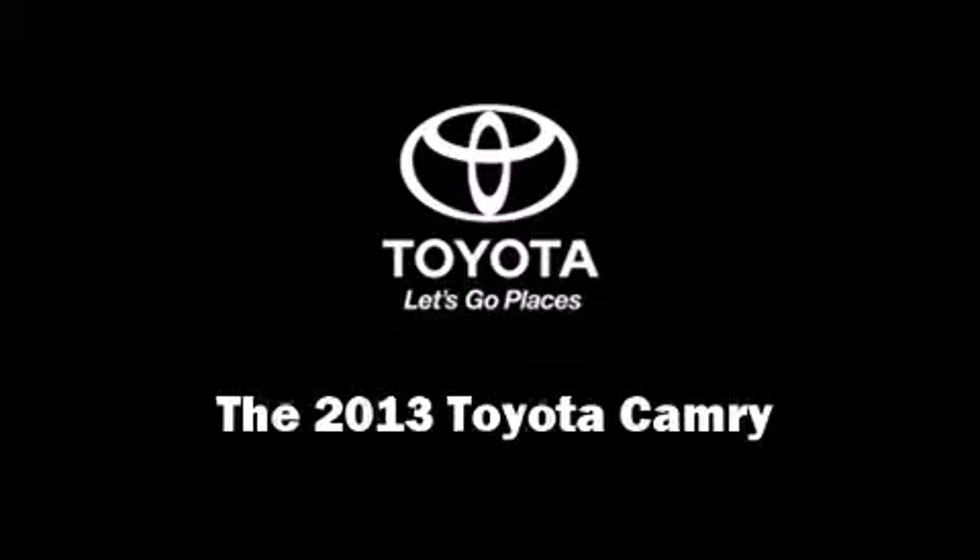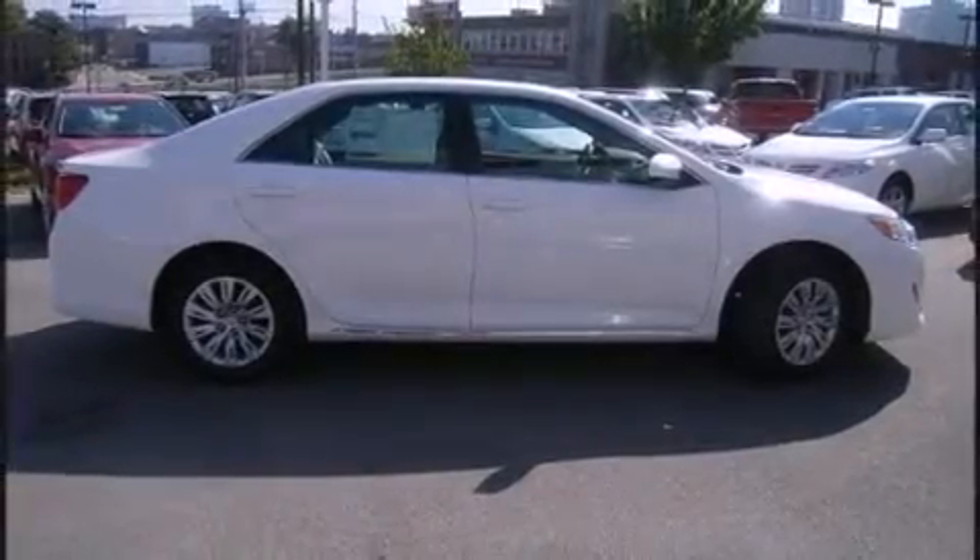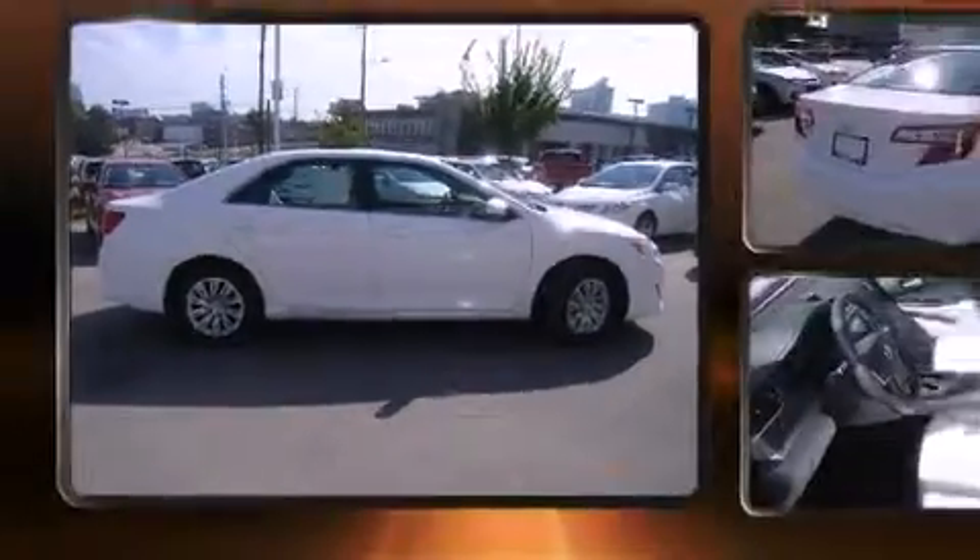Outstanding design defines the 2013 Toyota Camry. This four-door, five-passenger sedan is ready to drive off the showroom floor.